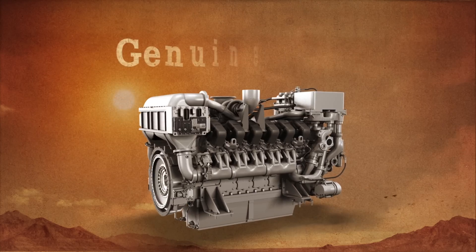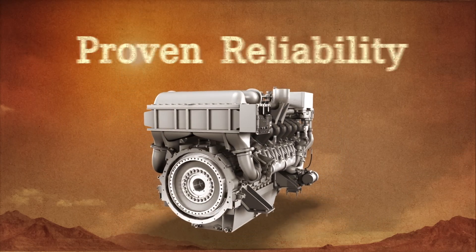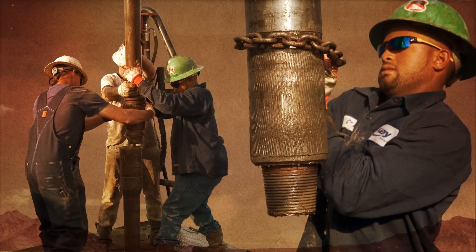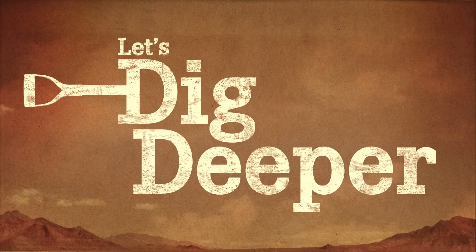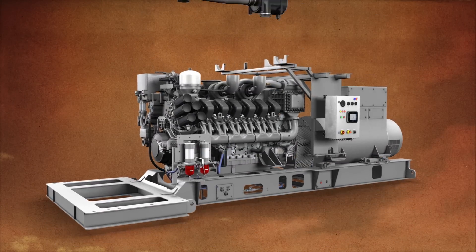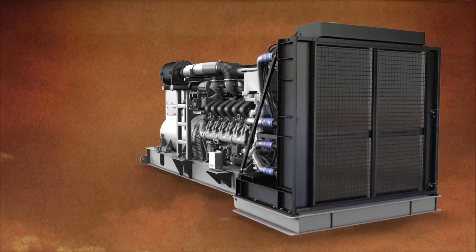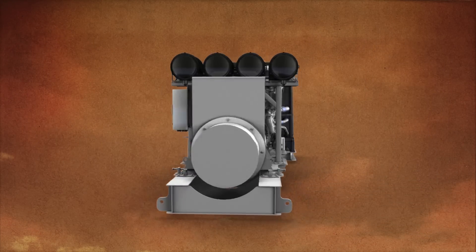Every single part is genuine MTU with proven reliability, so there's less downtime and more drill time. The all-in-one electric drilling packages are complete solutions from one trusted source, backed by decades of oil and gas industry experience.